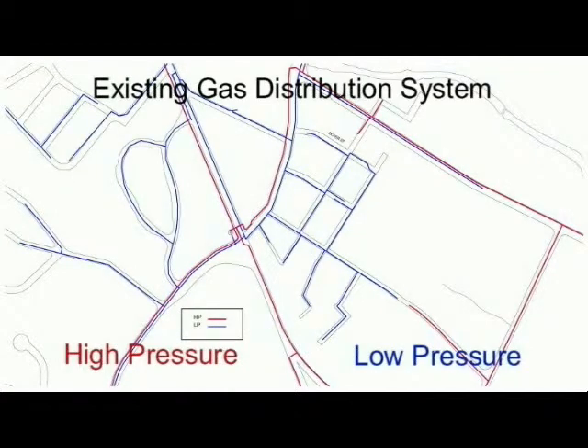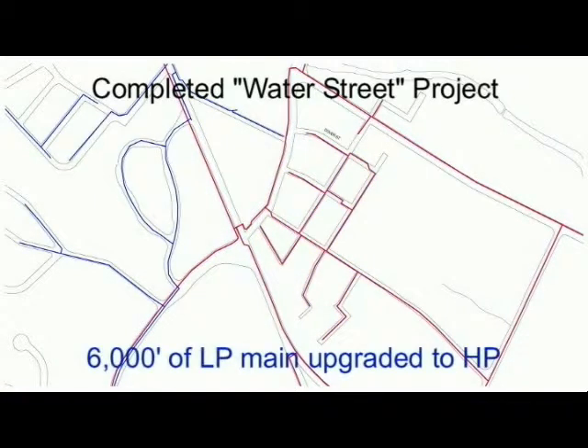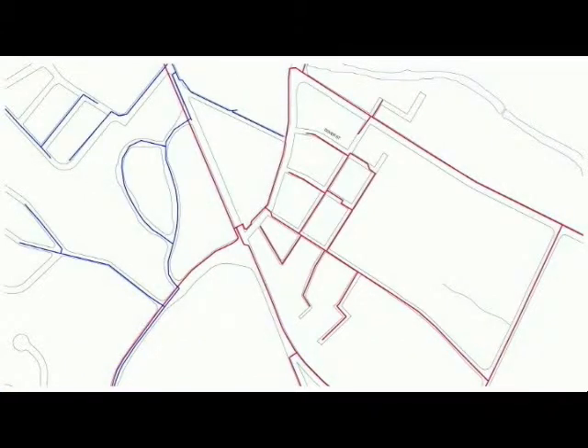This is UNITIL's existing gas distribution system in the southeast sector of Fitchburg. Red signifies high pressure and blue low pressure gas mains. On completion of the Water Street project, approximately 6,000 feet of low pressure main will have been upgraded to high pressure and 96 services upgraded and transferred over.